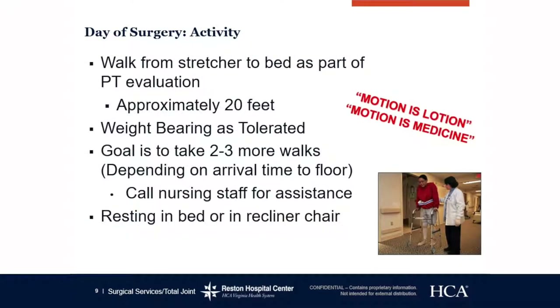On the day of surgery, right when you get up to the floor, you will actually walk as part of your physical therapy evaluation. You will walk from the stretcher to the bed — approximately 20 feet — and you'll be weight bearing as tolerated, meaning you can put as much weight on that operative leg as you feel comfortable. Your goal is to take two or three more walks depending on your arrival time. Please call nursing staff for assistance — you may not get out of bed by yourself or even with a family member.